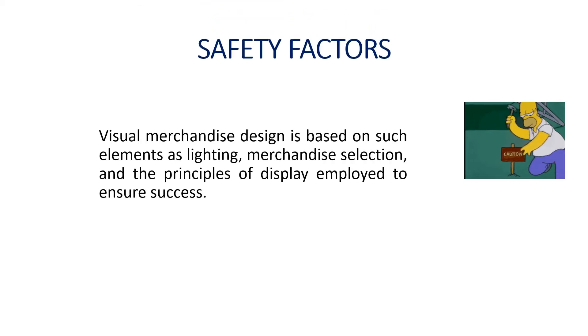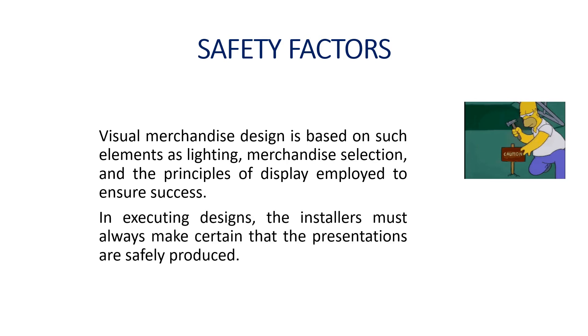Safety factors: Visual merchandise design is based on elements such as lighting, merchandise selection, and the principles of display employed. To ensure success in executing designs, installers must always make certain that presentations are safely produced. When we describe a display area, there are various things to consider — from lighting, props, pictures, and merchandise. Safety plays an important role in visual merchandising, as carelessness in installation or maintaining displays could result in injuries to store employees as well as shoppers.